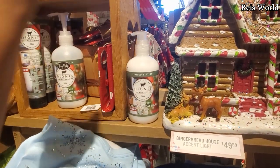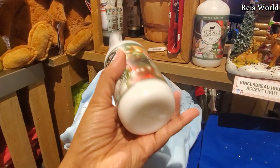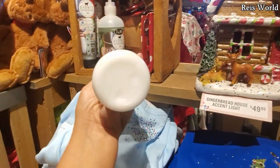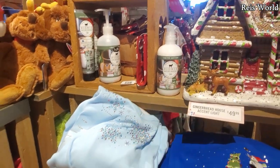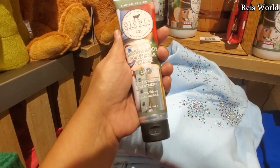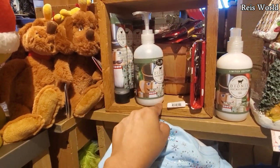Limited edition goat milk skincare. I'm not going to try it — well, I should. I wonder how much. Let me grab this one. It's a lot of people here today. I am not finding a price on that lotion — hand and body goat milk cream for dry, thirsty hands and body. No price on them. What a bummer.